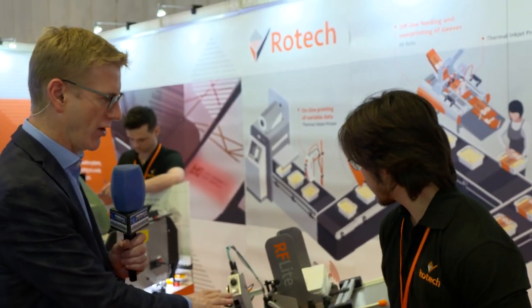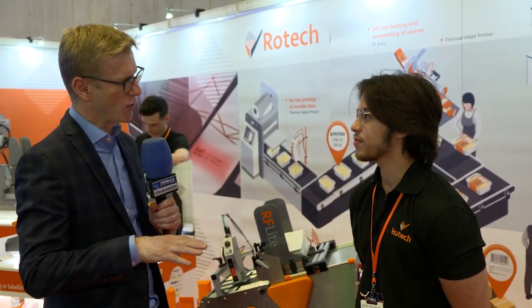Welcome back to the show floor here at PPMA 2023, in association with our friends Mark and Mimaj. I'm here with Miguel from Rotec. We're going to take a look at this RF Lite machine in just a moment and see that in action, but first, tell us a bit about what Rotec does.